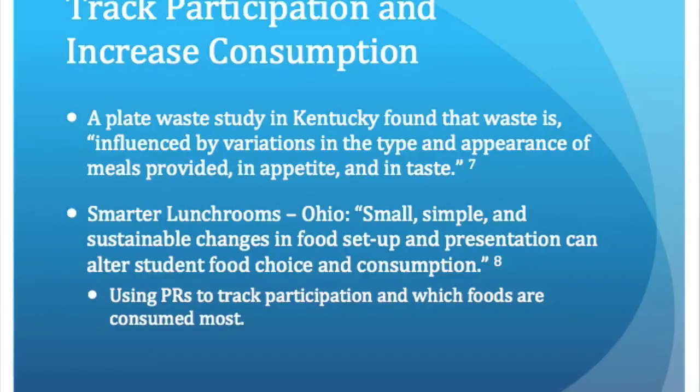The last benefit of production records that I researched is using them to track participation and increase consumption. One plate waste study that I reviewed concluded that waste is influenced by variations in the type and appearance of meals provided, in appetite, and in taste. An example they used was serving apple slices versus whole apples, which increased consumption among elementary students.